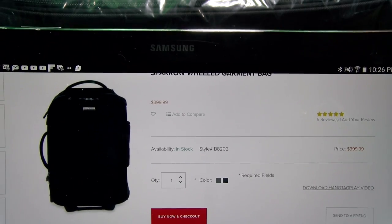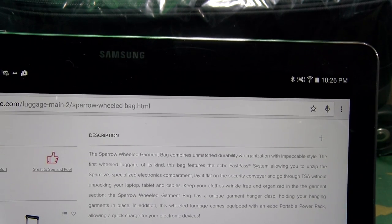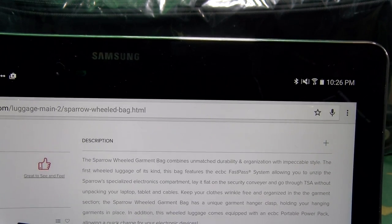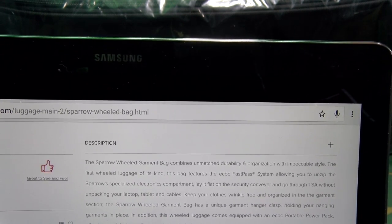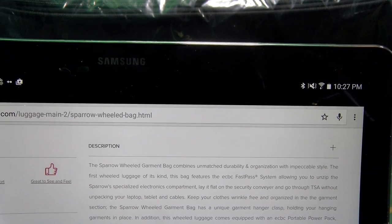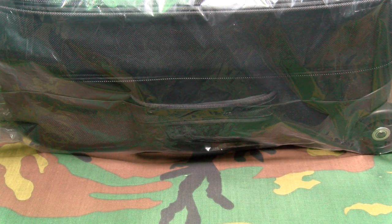It comes in two different colors: black or gray. The Sparrow Wheeled Garment Bag combines unmatched durability and organization with impeccable style. It's the first wheeled luggage of its kind and features the ECBC Fast Pass system, allowing you to unzip the specialized electronics compartment, lay it flat on the security conveyor, and go through TSA without unpacking your laptop, tablet, and cables. It also has a garment hanger clasp and comes with an ECBC portable power pack for charging your devices.